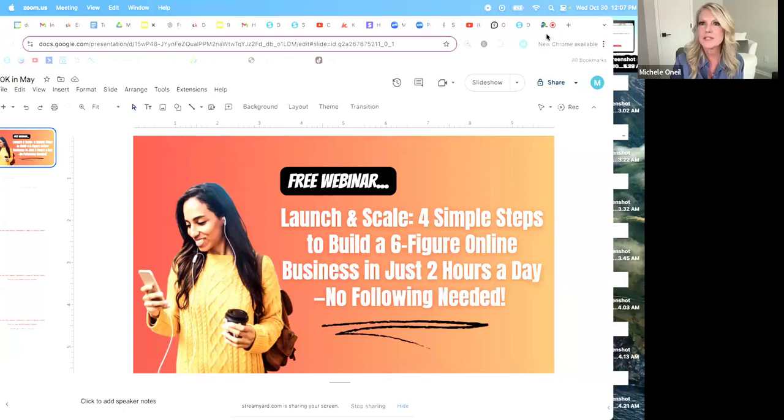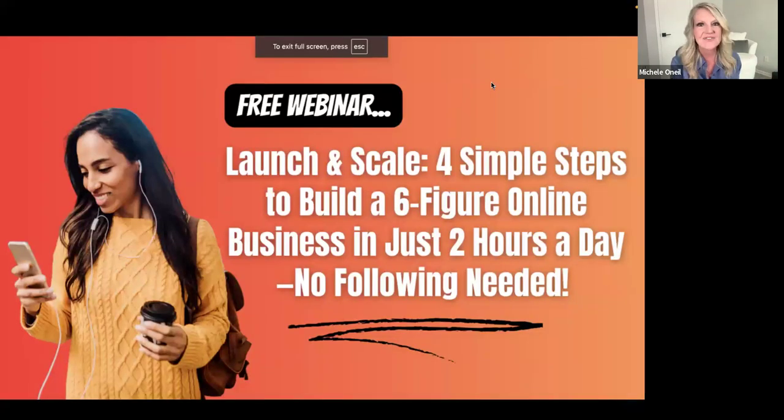If you have any questions during this, we would love to answer them — so go ahead and put them in the chat. Grab a piece of paper, you'll want to take some notes today. We are literally going to break down how to launch and scale a business — the four simple steps to build a six-figure online business in just two hours a day. No following needed.